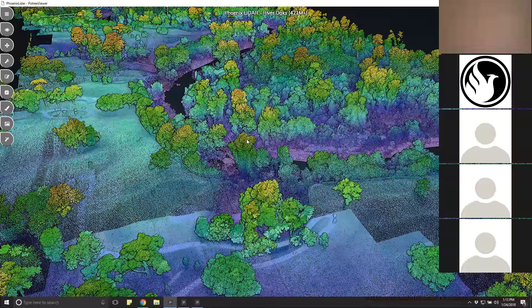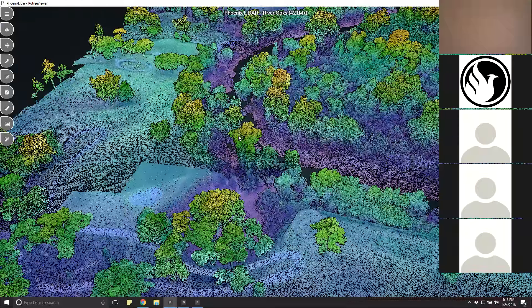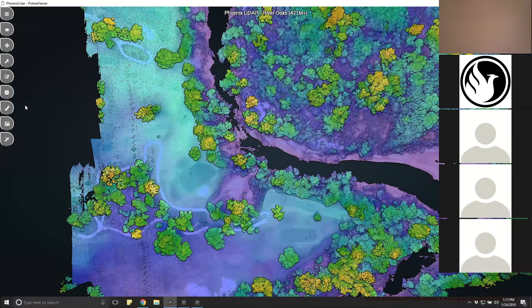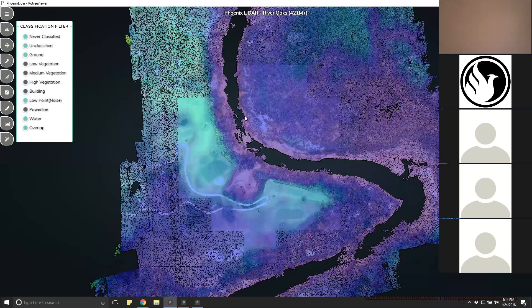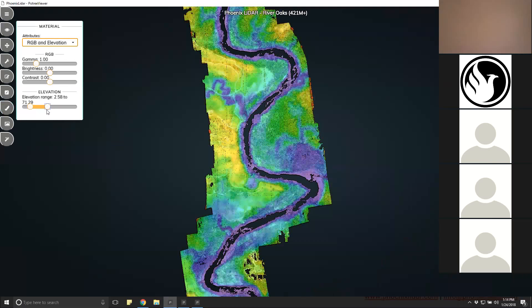Since this was a newly constructed golf course, the interplay between the Bayou bank and the golf course was exceptionally important to capture, and there's a lot of detail along those banks. This is a classified point cloud, so we can easily toggle off the vegetation layers, buildings, and power lines. We can also stretch the color ramp to show the range of elevation values along the ground surface.